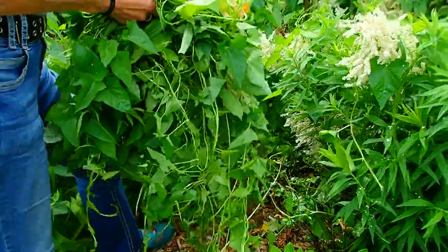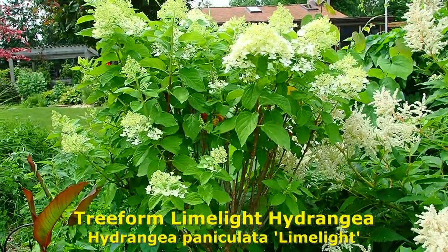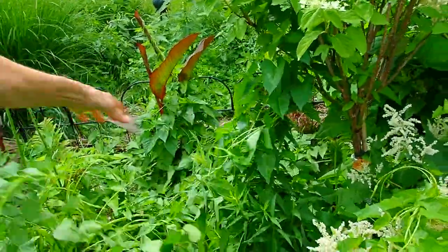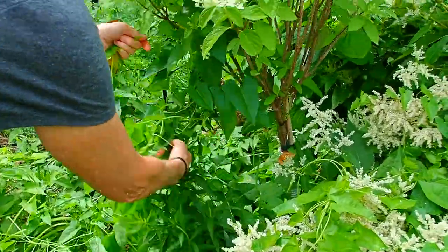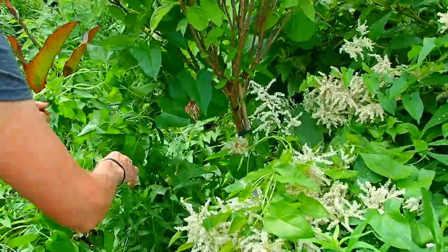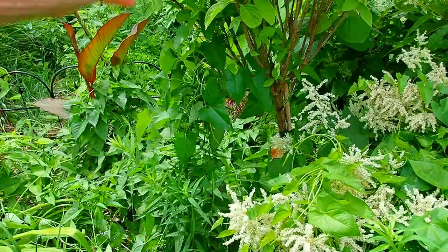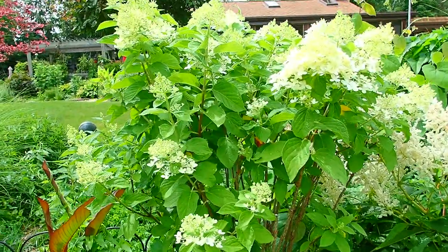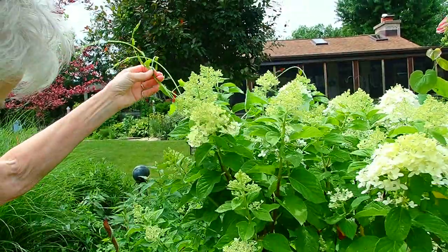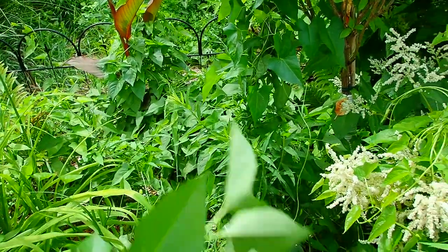And this is our new tree hydrangea. It's being strangled by bindweed — look at that, it's in the tree. We just planted this tree about three months ago. That's scary. I'll have to come out and do it more carefully because this one just started blooming this past week. I don't even know what's under there because it's just covered at this point.